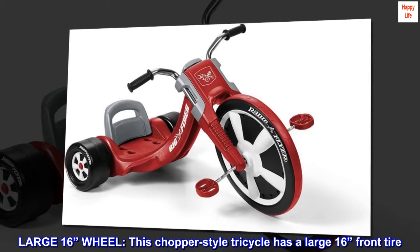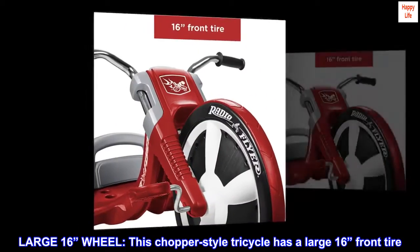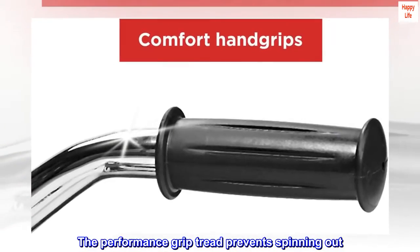Large 16-inch wheel. This chopper-style tricycle has a large 16-inch front tire. The performance grip tread prevents spinning out.